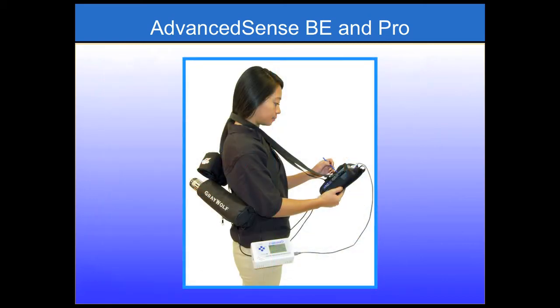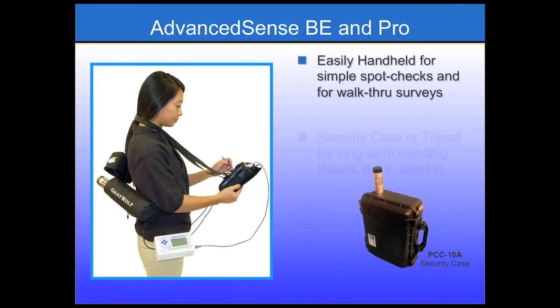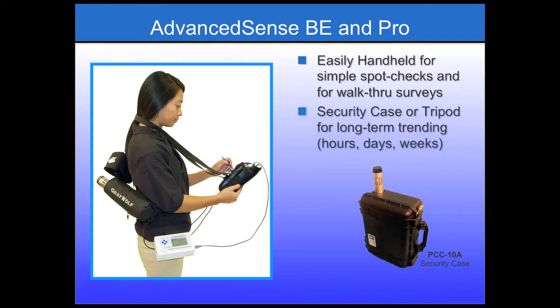The AdvancedSense meters are easily handheld, but also come with a pouch with neck and belt strap for hands-free walkthrough surveys. Security cases are supplied as standard with most Greywolf kits and are the more popular choice for long-term monitoring. They come with a heavy-duty lock, the AdvancedSense or other platform hidden inside, and an additional eyelet for a lanyard to secure to a pipe, desk, or other fixture when used in a school or public area.